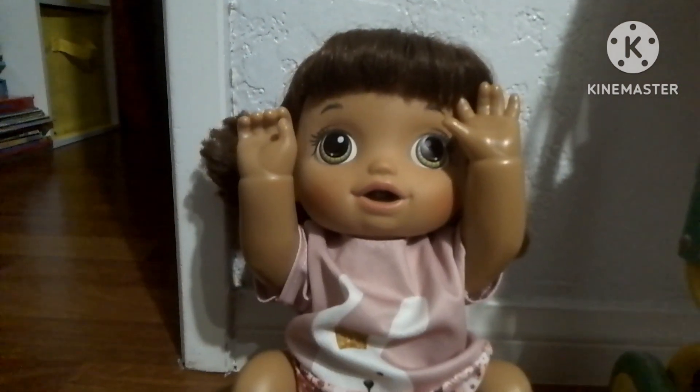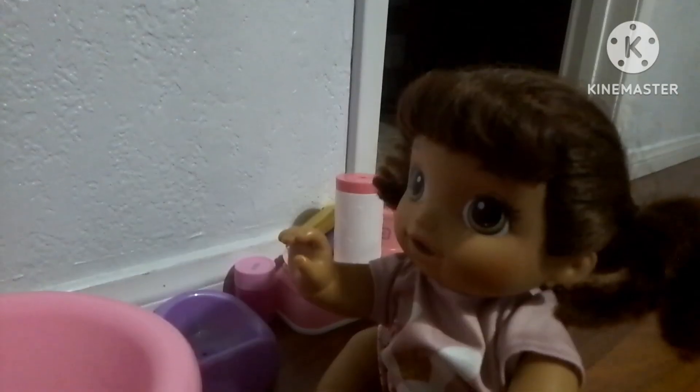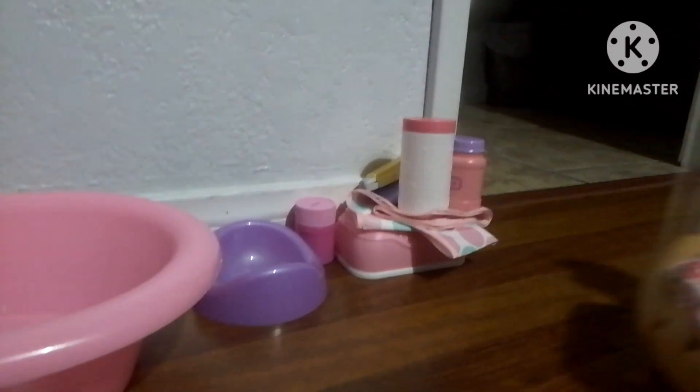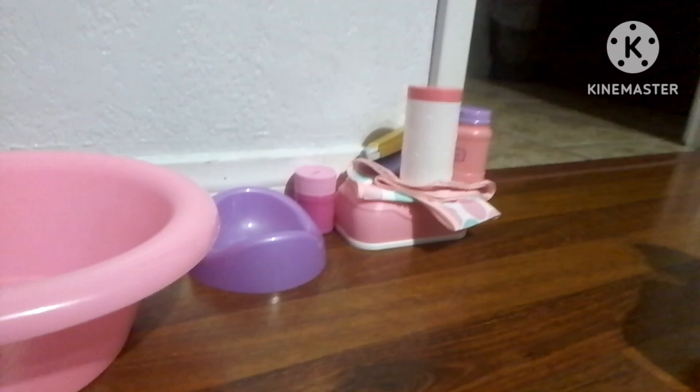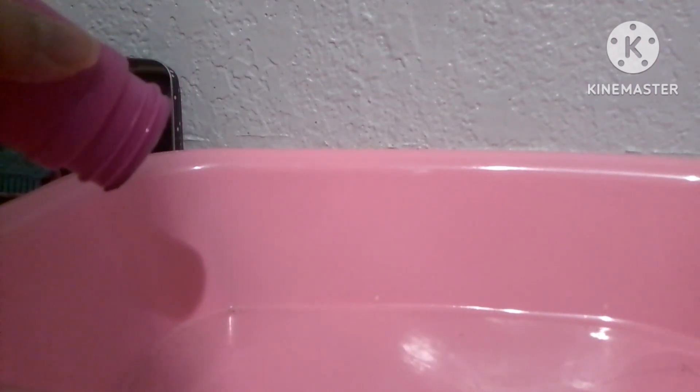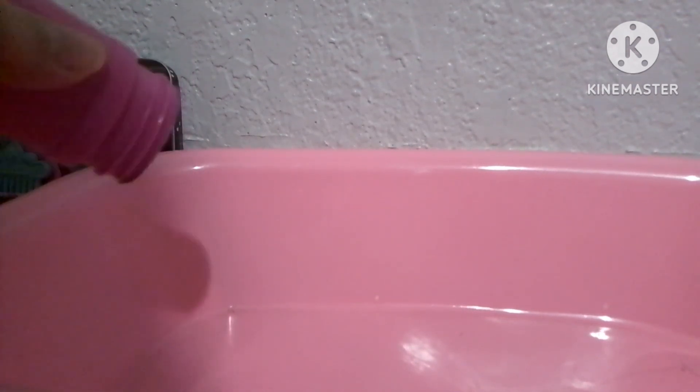And now it's bath time! Yay! Okay, now can you go get the toilet while I fill up the bathtub? Yeah. Let me turn the water on. Put some bubbles. There we go. And done.